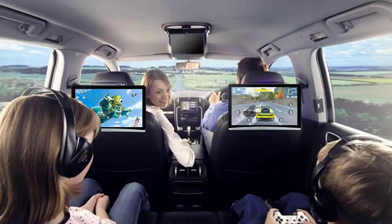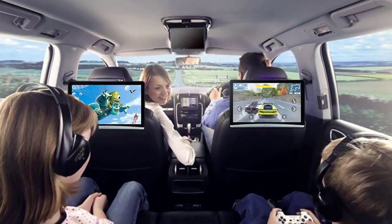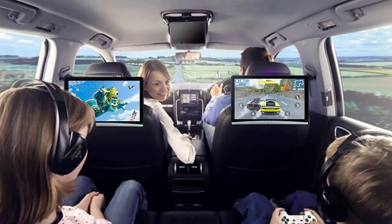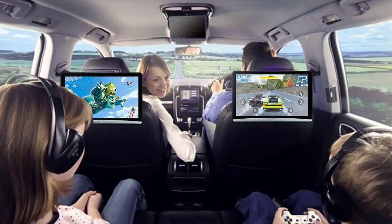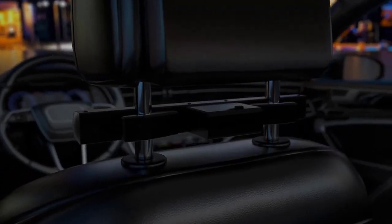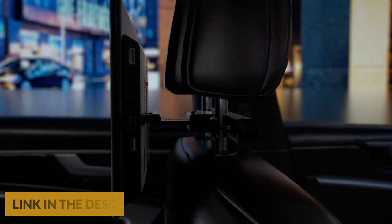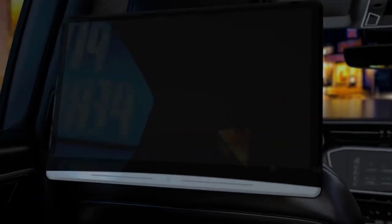This headrest monitor has a built-in speaker. You can also use an FM transmitter to transmit audio to car speakers. In addition, Bluetooth headsets or wired headsets can also be used. This headrest monitor has built-in Wi-Fi wireless internet, and you can download games and social tools from Google Play Store or APK Pure, and chat via Facebook, WhatsApp, Twitter, LinkedIn, Skype, email, etc.